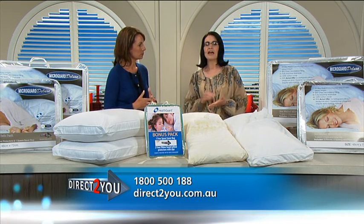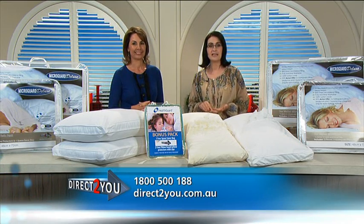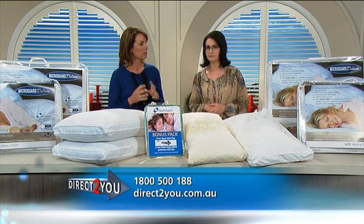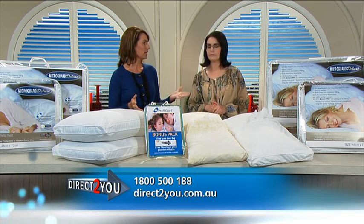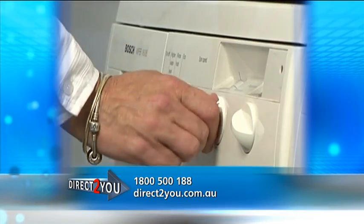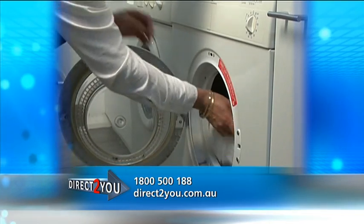How does HealthGuard actually help with all this? Well, the HealthGuard used in our pillows is a revolutionary environmental treatment that eliminates bacteria, fungi, dust mites and algae — you want them gone. So that's great news particularly for allergy and asthma sufferers. And here's another thing — our pillows are fully machine washable and you can even tumble dry them.